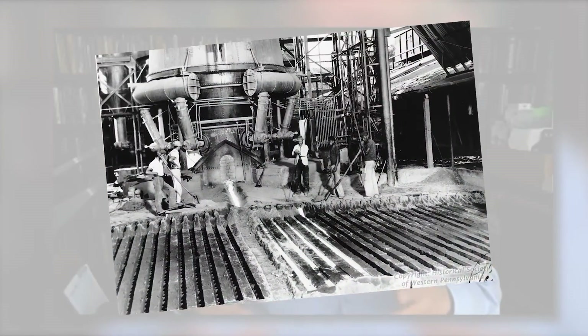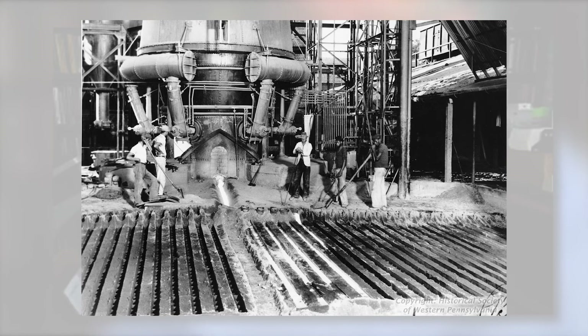Coming out of the blast furnace is molten metal — molten iron. Historically, it's called pig iron. The reason for that is when they originally cast different mold shapes, the resulting structure looked like a litter of piglets suckling on their mother. So the term pig iron came about as these little pigs were broken off from the main casting.